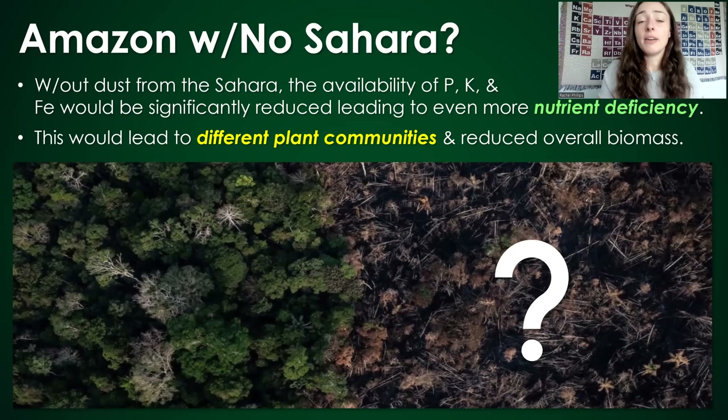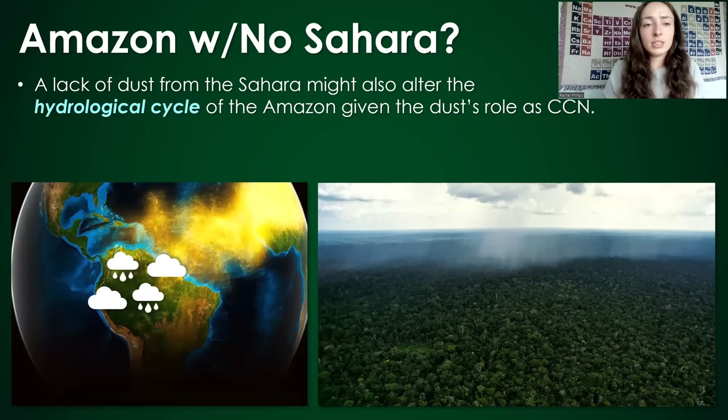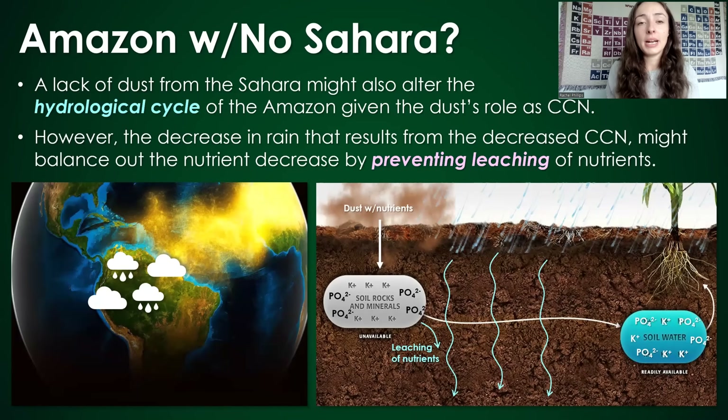It's hard to say because we haven't fully quantified the effect of Sahara dust on the Amazon, so we don't know to what degree it fuels or hinders biodiversity. If it did alter the plant communities quite a bit, this would also lead to different and likely less overall animal life. The lack of dust might also affect the Amazon's hydrological cycle given the dust particles' role as CCNs — but if it decreased rainfall, that might actually balance out the nutrient deficiency, because less rain would also mean less leaching of nutrients from the soil.